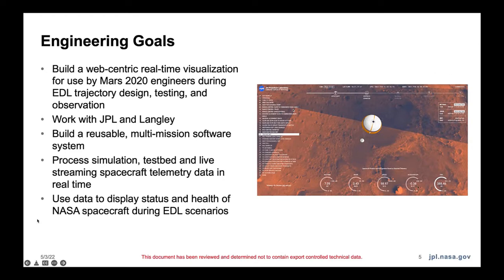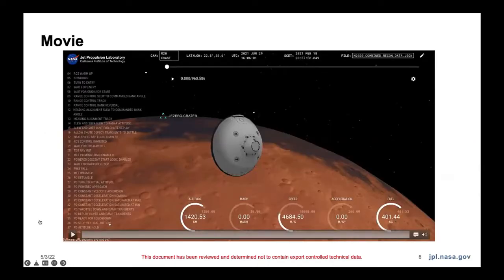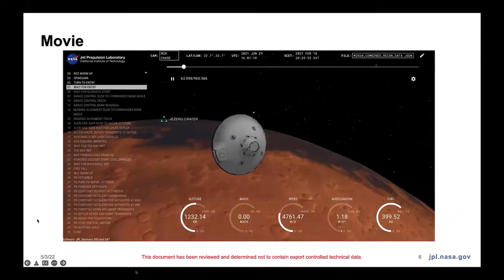We used data to display the status and health during EDL scenarios. This right here is a screenshot of the UI, which I will walk through in a bit. But first, you can see some of it in action. I believe we had about 14 minutes of data, so this is a 14-minute-long movie, but I'll just skip around to some interesting parts.